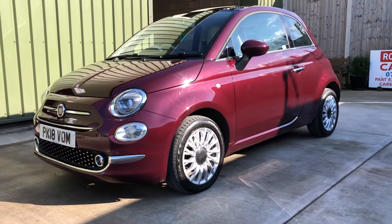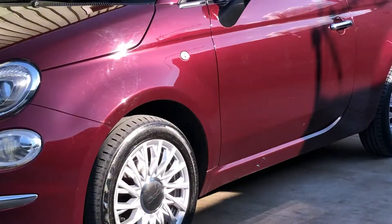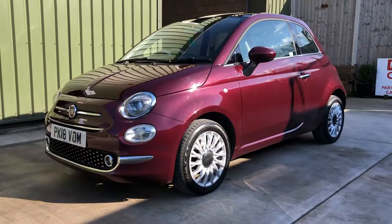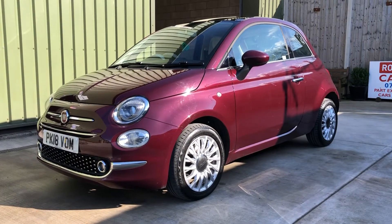There you go. If you're looking for a nice Fiat 500, give me a shout on the usual number or drop an email. Thanks again for watching.